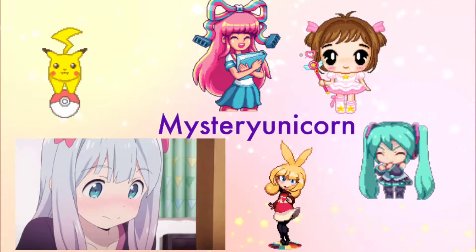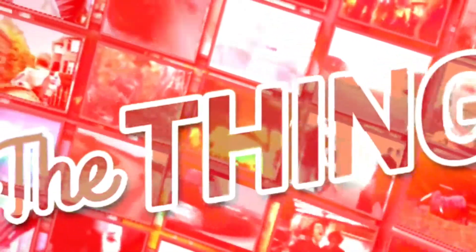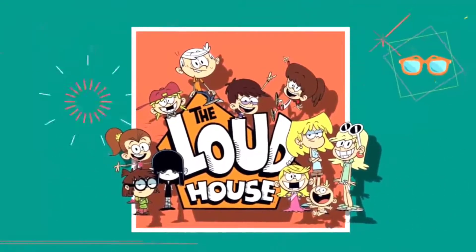Maybe I should think before, maybe next time I'll think before I tell... To be the first to see our latest videos, click the thumbs up button if you liked this video. Now, here are 10 things you never noticed in the Loud House intro.